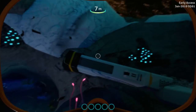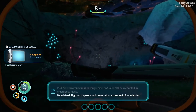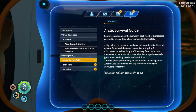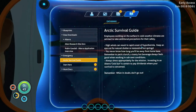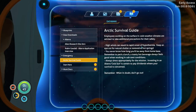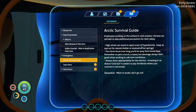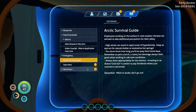Hey, we're back underwater. Your environment is no longer safe, and your PDA has rebooted in emergency mode. Be advised: high wind speeds will cause lethal exposure in four minutes. Now we've got all our gauges back. Employees working on the surface in cold weather climates are advised to take additional precautions. High winds can result in rapid onset of hypothermia — keep an eye out for natural shelter or restorative hot springs. Remember to pack a lunch. When in doubt, don't go out.